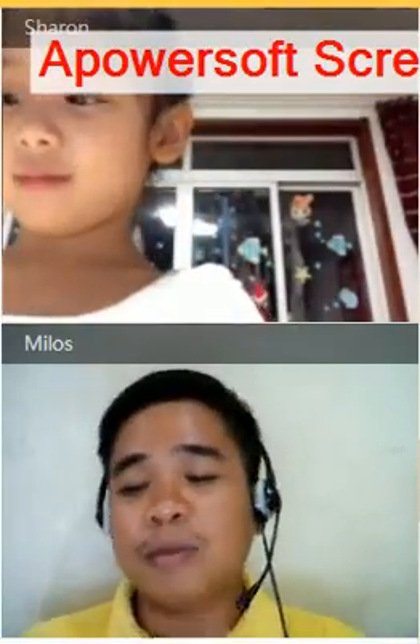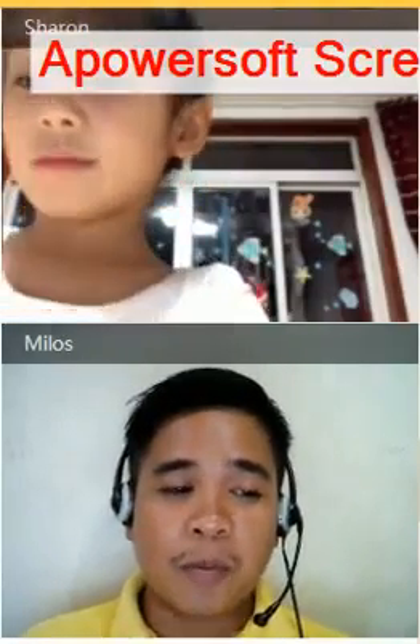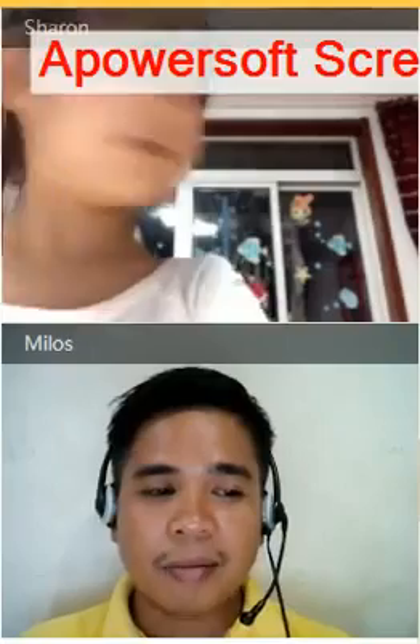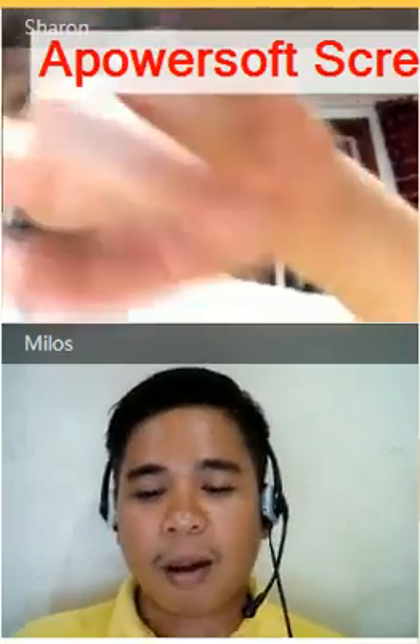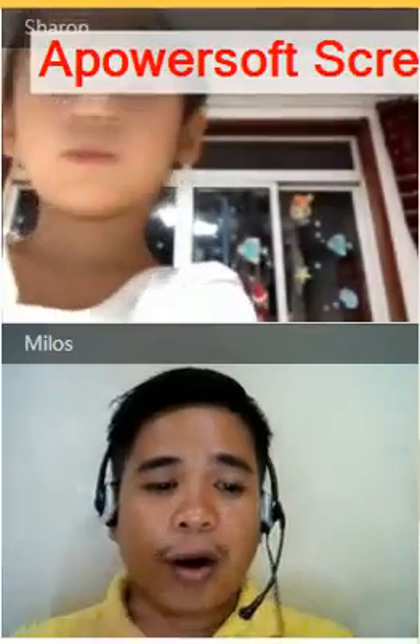So, you are going to learn how to spell. Are you ready? Do you want to spell some words? Yes. Okay, so here... Number four.